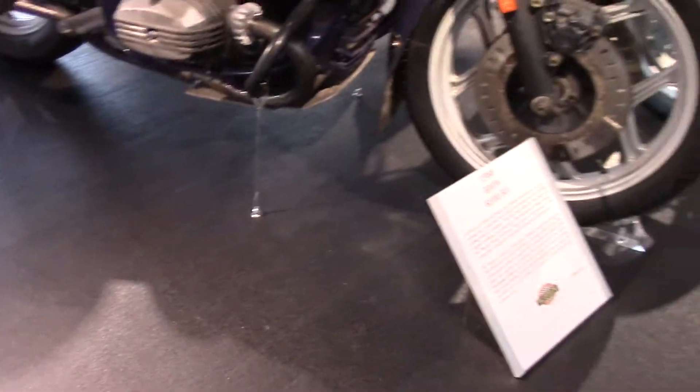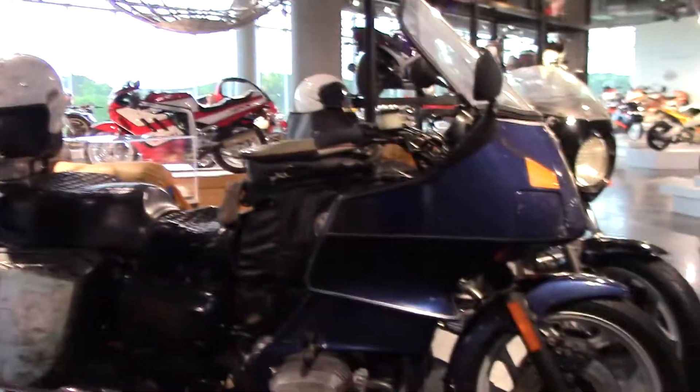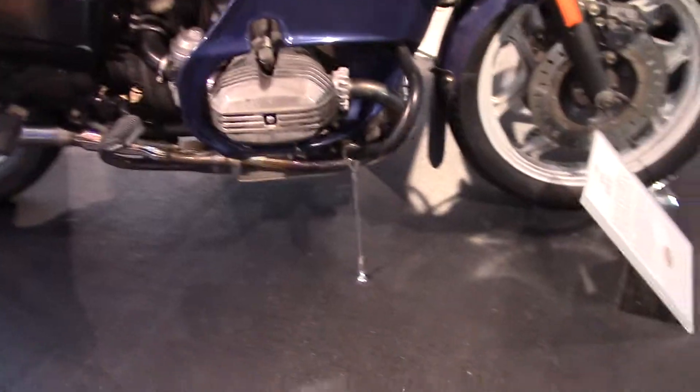The other one's a 1988 BMW R100 RT, and it's still got the helmet and everything on it, just like they rode them around the world. Anyway, there's a story there.